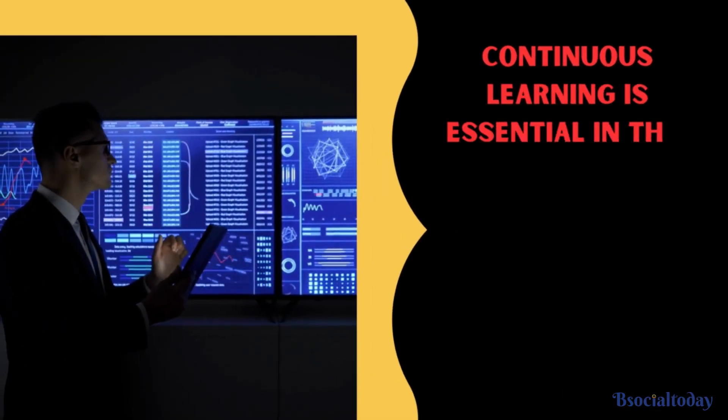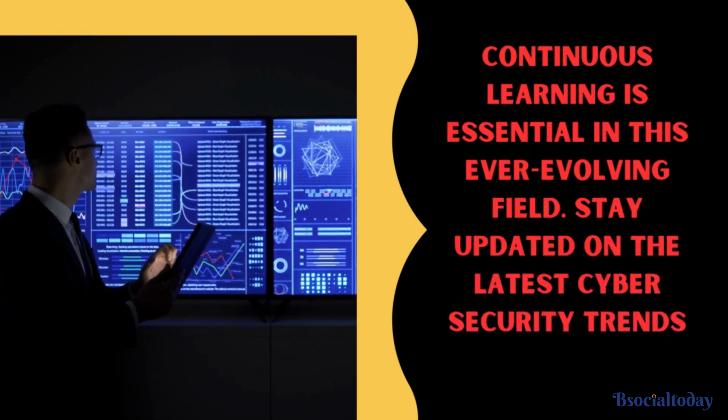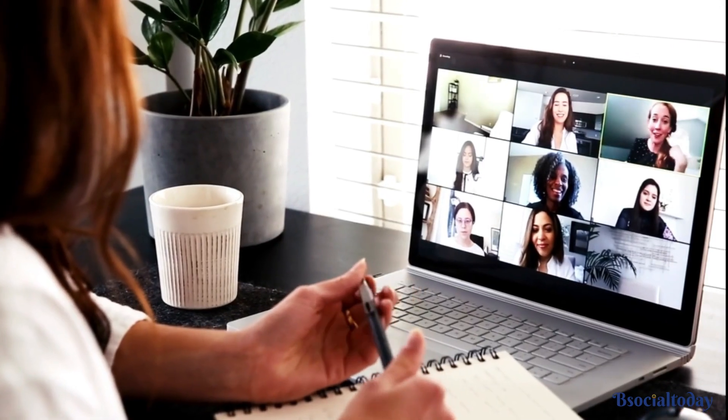Continuous learning is essential in this ever-evolving field. Stay updated on the latest cybersecurity trends and technologies. Subscribe to relevant magazines, follow influential blogs, and participate in online communities to expand your knowledge base.